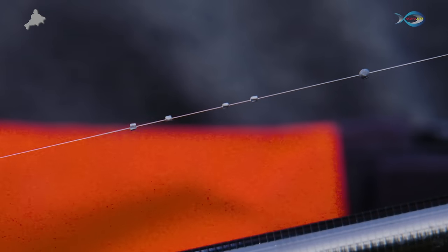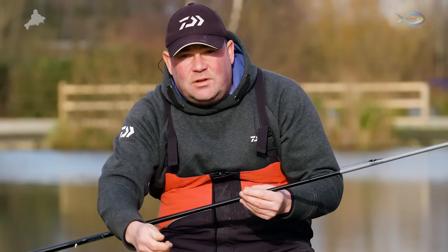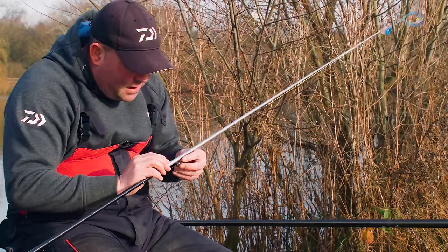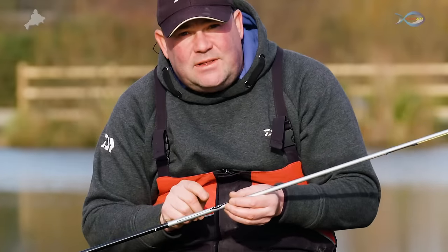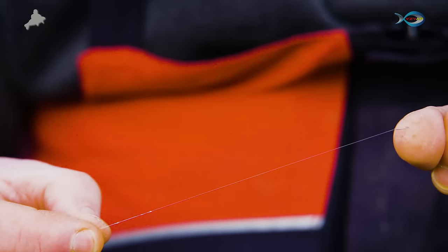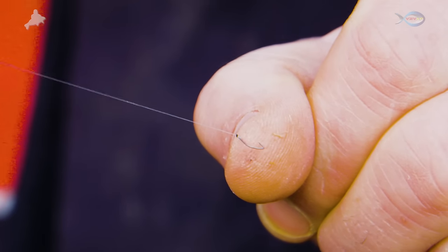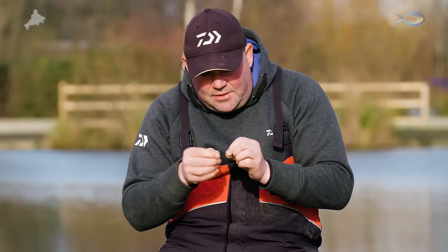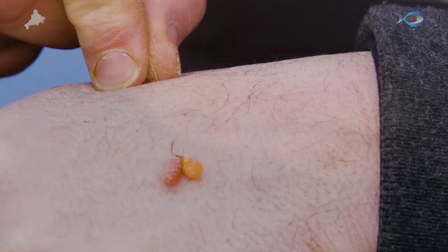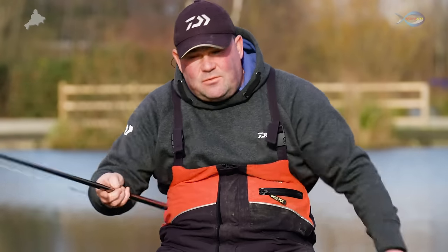The last thing you want is everything bunched down the bottom, giving you a lot of line between float and first shot — that makes the float unstable. By starting around about two-thirds of the way up to the float, you give it a little bit more stability. I want to dot that float right down. A lot of these F1s and skimmers show almost like a little wobble on the float rather than going under — you want to be striking at every little indication. The body and the bristle are over depth, absolutely perfect. The hook length is 5 inches of 0.9 Drennan Fluorocarbon and a size 20 Guru Maga F1.